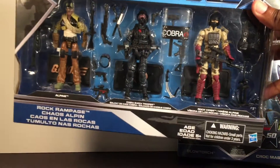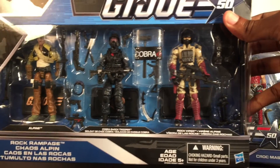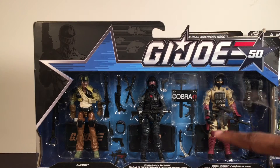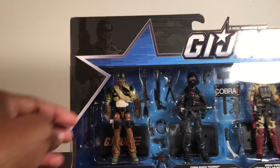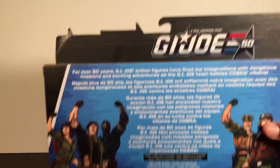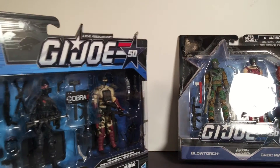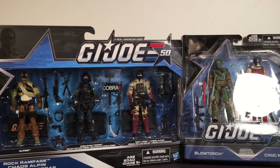I also picked up this 3-pack - now this is what I really really wanted: the Alpine, the Shock Trooper, and the Rock Viper. I'm going to try to army build these. I'd like to get at least 5 of these packs so I can have 5 Shock Troopers and 5 Rock Vipers. I'll just trade off the Alpines. I only found this one at my local Toys R Us. I'm also looking for that Storm Shadow 2-pack with Spirit, and I think there's a Gung Ho one as well.